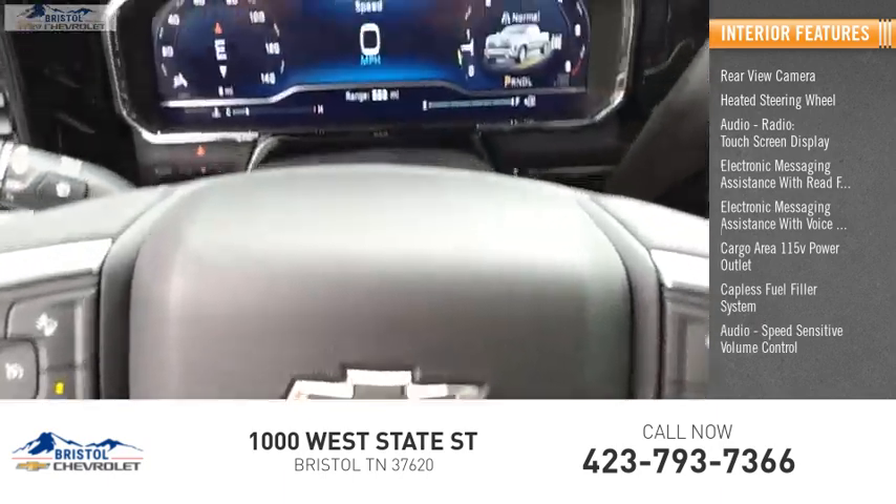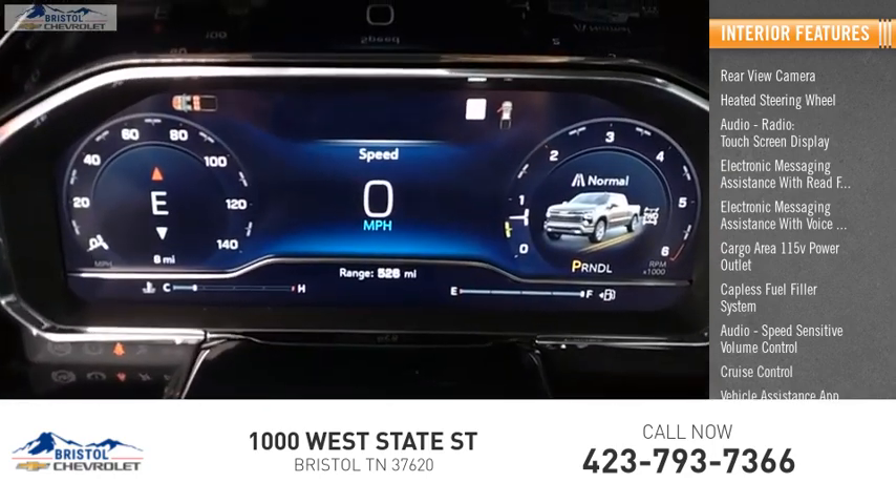Audio speed sensitive volume control, cruise control, vehicle assistance app, roadside assistance.